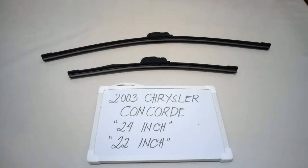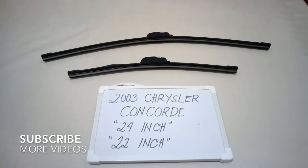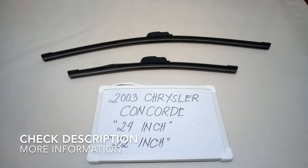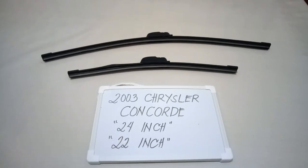Hello guys, welcome back. Today we're going to talk about the wiper blades for the 2003 Chrysler Concorde. If you're looking for a wiper blade replacement size for this type of car, I have already looked it up. Make sure to check the video description — I will leave the information there as well.